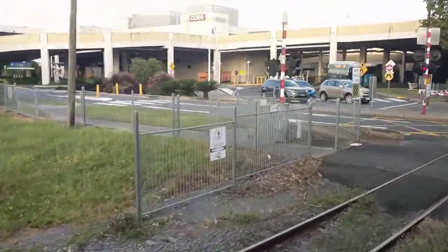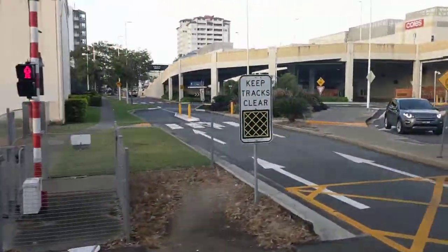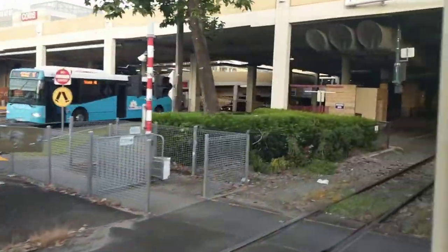It's coming into the station now. Eventually, we've finally arrived in Cairns, with the second wheel coming out.